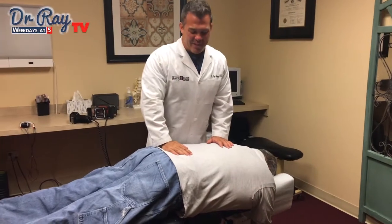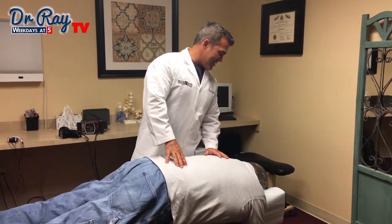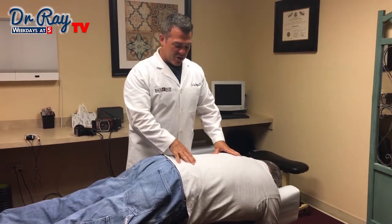Hey guys, Dr. Ray Marquez here at Back Pain Relief Center. We have Mark with us today. Mark is fighting — we're dealing with some chronic low back pain that's kind of been ongoing.